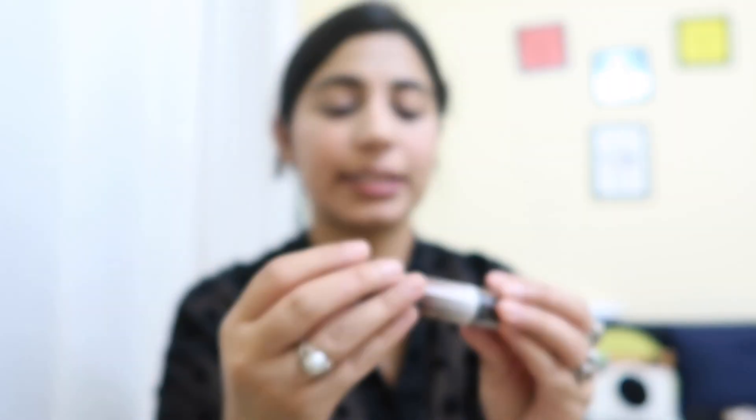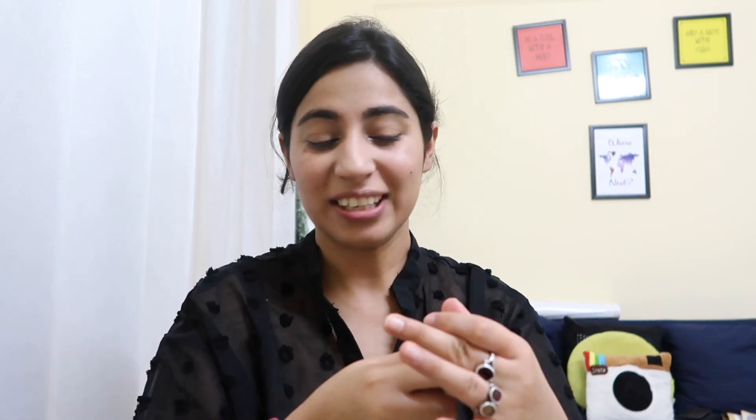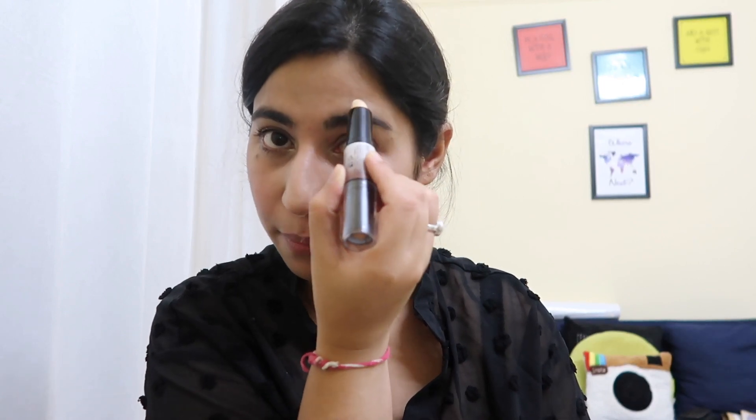Next it's a two-in-one wonder stick — it has contour and highlighter. I don't want to do contour because naturally I do have it — just kidding! I don't know how to do it and I just don't want to do it. Both reasons apply. So I'm just going to use a little bit on the nose.